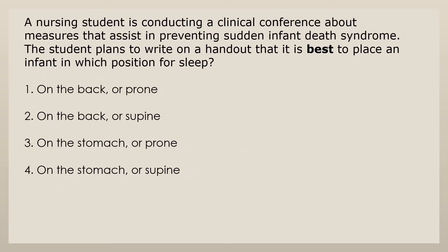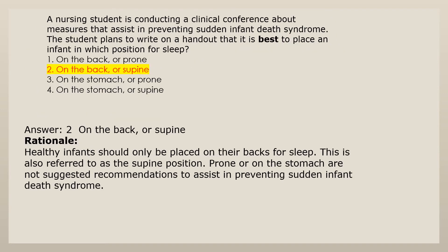A nursing student is conducting a clinical conference about measures that assist in preventing sudden infant death syndrome. The student plans to write on a handout that it is best to place an infant in which position for sleep. 1. On the back or prone. 2. On the back or supine. 3. On the stomach or prone. 4. On the stomach or supine. Answer 2: Healthy infants should only be placed on their backs for sleep. This is also referred to as the supine position. Prone or on the stomach are not suggested recommendations to assist in preventing sudden infant death syndrome.